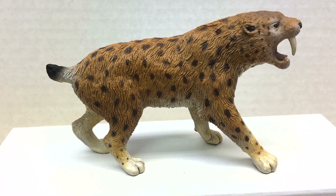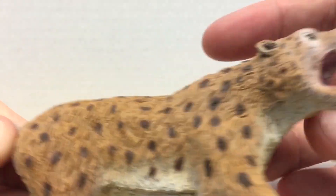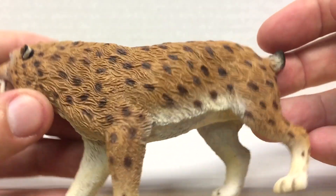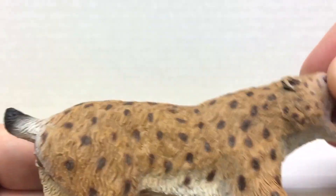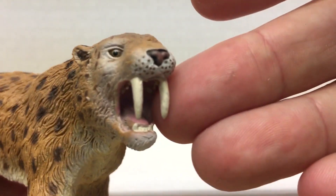Next up is the Smilodon from Collect A, item number 88715. This is slightly smaller than the figures we just looked at, with a length of 4.75 inches and a height of 3 inches. It has an MSRP of $12, so it is slightly less expensive than the Papo figures. One thing to note is this is actually a retired figure, so quantities are limited — and once they are gone, they will be gone. Collect A is all out of them. The hair detail on this figure is a little bit better than on the Papo figures. All in all, a very nice figure.